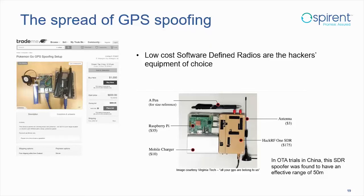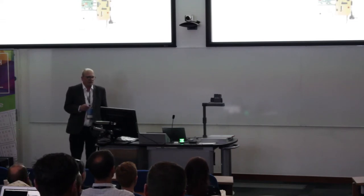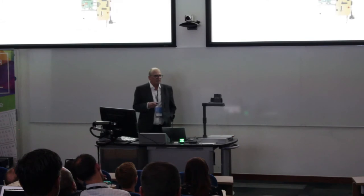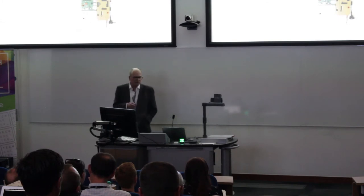The equipment used today is accessible — as with other security areas, GitHub means you no longer need to write your own code. I found a device being sold online for $1,000, specifically designed for Pokémon Go RF spoofing. Virginia Tech built an RF spoofer for under $500 with a range of about 50 metres to study whether they could spoof cars. It's amazing how easy it is to do this today — RF spoofing of GPS is now a real threat.